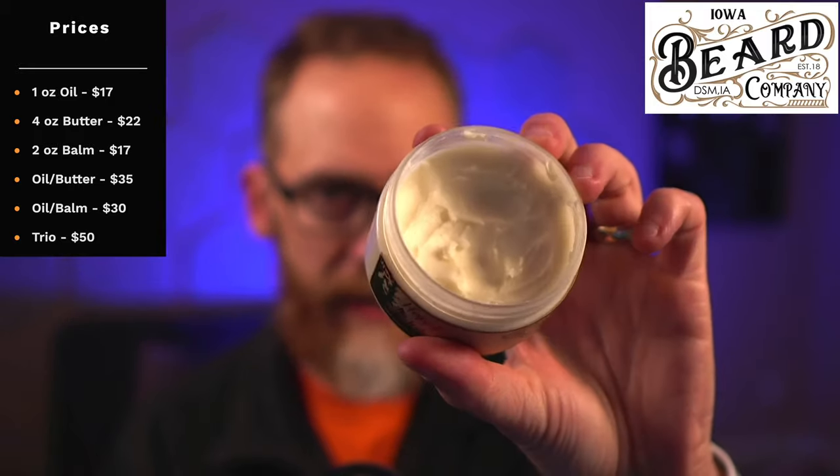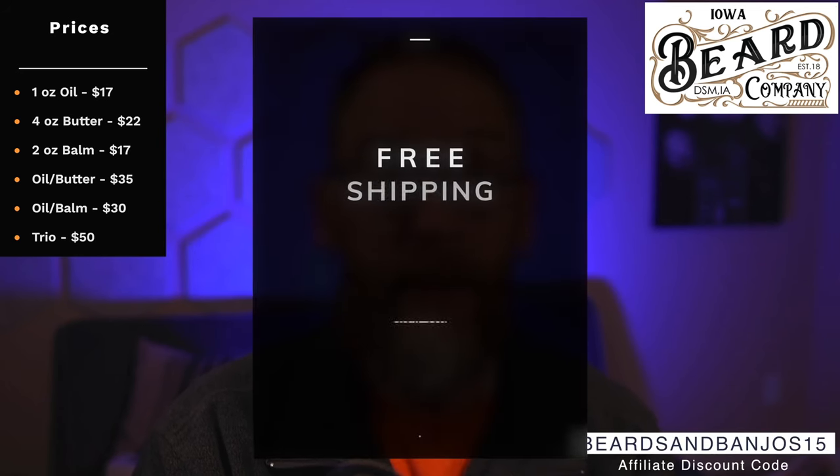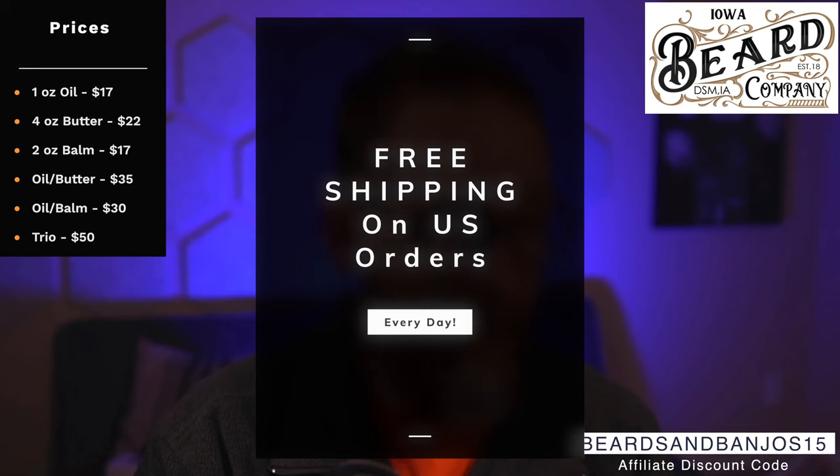The prices are $17 for an oil, $17 for a two-ounce balm, $22 for a big four-ounce butter. The ingredients are kind of blended together — it's not whipped, but it's also not exactly poured; it's kind of a hybrid in between. You can save with the code 'beards and banjo' for 15% off, and there's always free shipping on U.S. orders, plus combos and trios for even more of a discounted price.